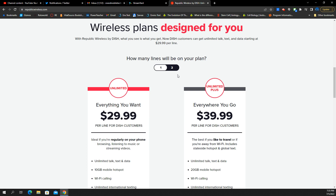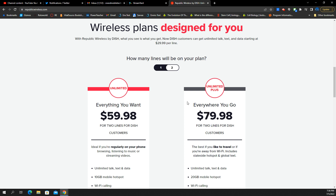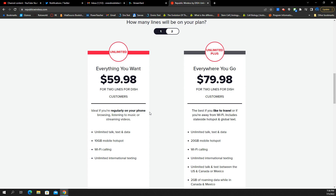They've got two plans for you, and these two plans can have one or two lines — so it looks like it's made for couples, a two-person household of sorts. They've got the Everything You Want and the Everywhere You Go. Everything You Want is $30 a month per line and Everywhere You Go is $39.99 per line. For one line, the cost is essentially the same — $29.99 for Everything You Want, two lines it's $60. For Everywhere You Go it's $40, and $80 for two lines.